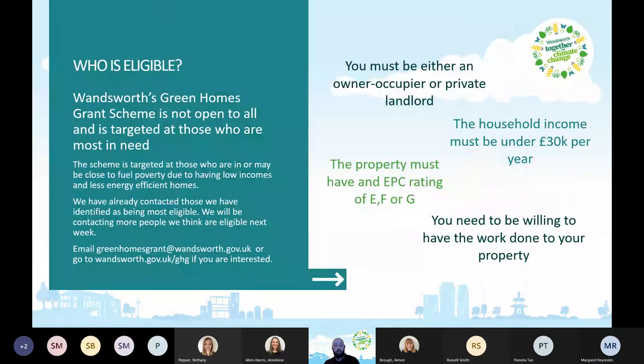Who is eligible? The Wandsworth Green Homes Grant Scheme is not open to all and is targeted at those most in need. The scheme targets those who are in or close to fuel poverty or have quite high bills, due to lower incomes and less energy-efficient homes. We've already contacted those identified as most eligible, sending out a few hundred letters, and will be contacting more people next week.